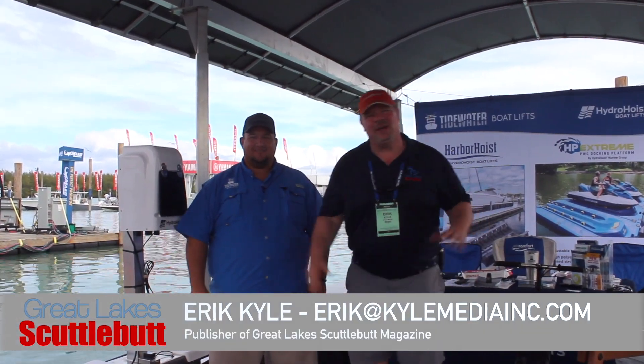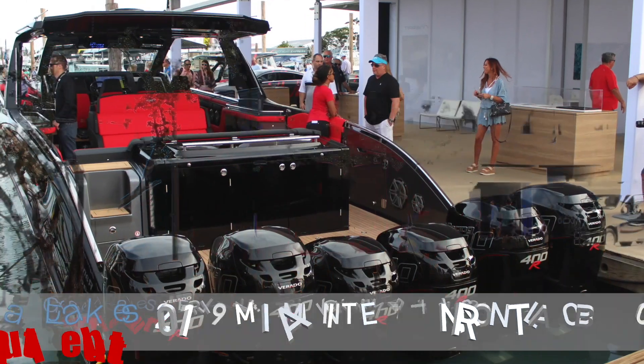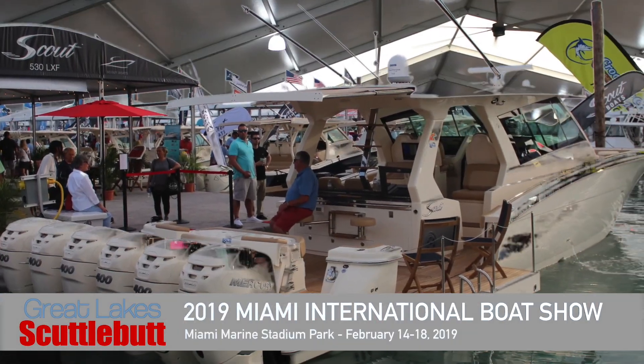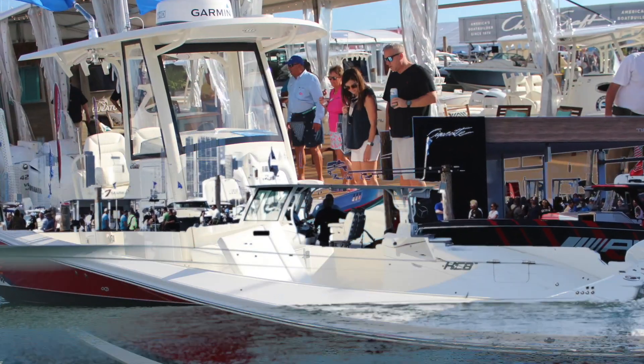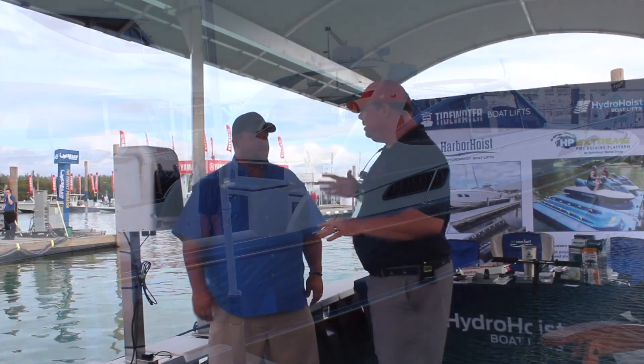Hey guys, Eric Collier, publisher of Great Lakes Scuttlebutt Magazine. I'm excited to be down at the Miami International Boat Show right here in beautiful Miami, Florida on Biscayne Bay — I love this show. By far my favorite show of the whole year. While I'm down here, I'm wandering around looking for fun and exciting new products to report to you guys on, and have I got a doozy here. I'm here with Jeremy with Hydro Hoist.